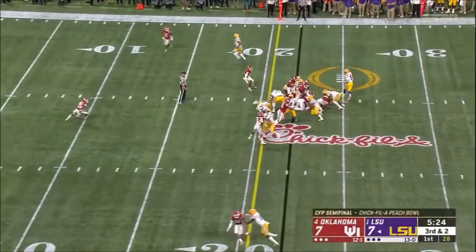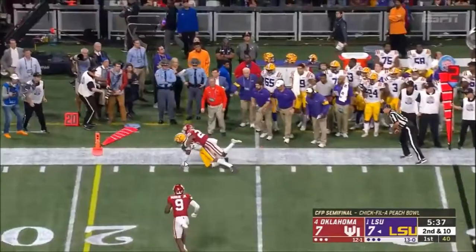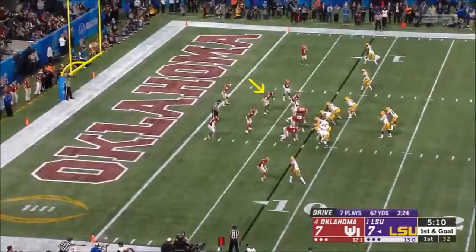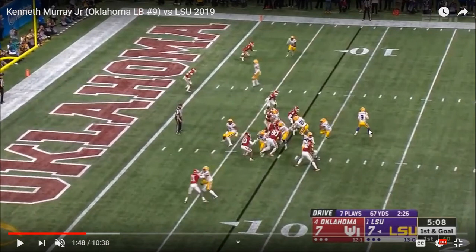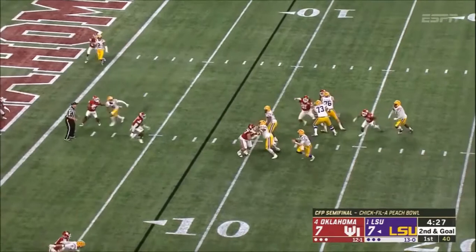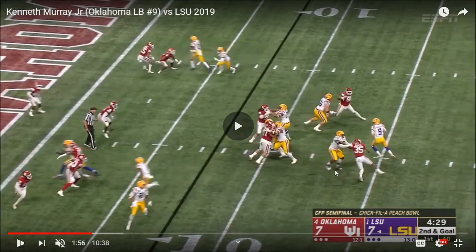Nice gap shoot on the blitz play. Nice patience — reads this run but plays the keeper just in case Burrow decides to scramble. Good high-IQ play. I like the way he starts this play — he has a really nice first two phases. You get to see him read and diagnose, which is nice. Then you get to see the second phase where he's able to cut off and attack downhill. Just unfortunate the coverage guy behind him wasn't able to help out.